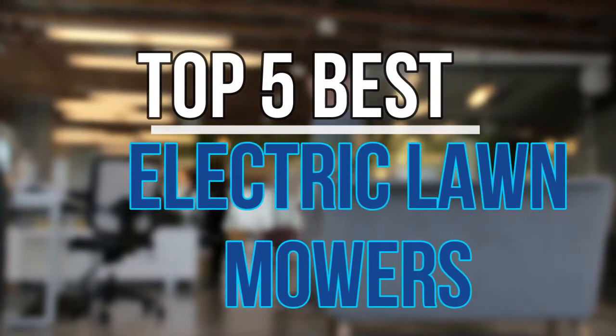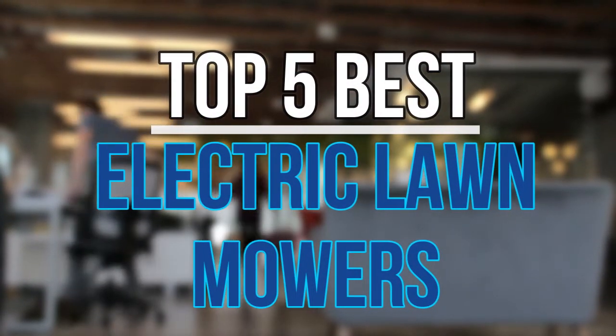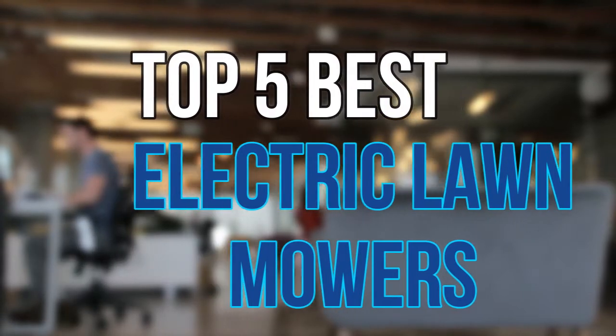Hello guys, today in this video we are going to help you find out the best electric lawn mowers on the market. Let's get started with the list.